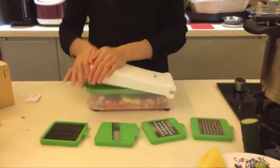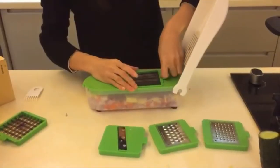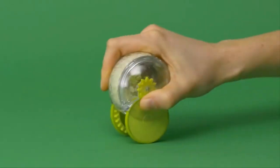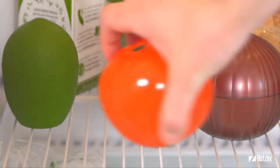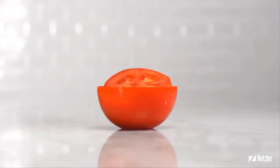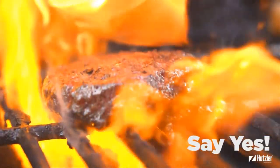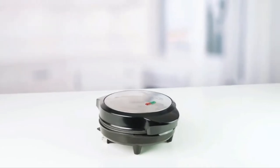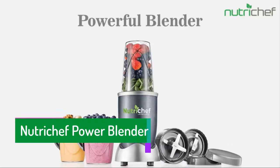Hello everyone, today I am here with some new and cool kitchen gadgets that will help you in the kitchen. I have done a lot of research and listed these gadgets. All those gadgets are very easy to use, comfortable, and also affordable, so stay tuned with the video.